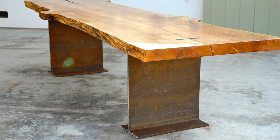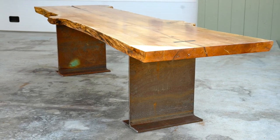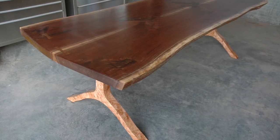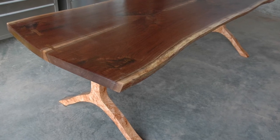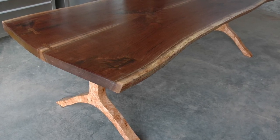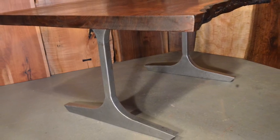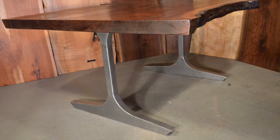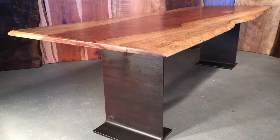A 3-foot by 10-foot burled maple table with salvaged steel base, now in Manhattan. This is a little 8-footer that lives in California now, with steel legs covered with veneer. We also do lots of other steel legs, including a polished steel leg set with a small 5-foot top on it, and a steel I-beam base.